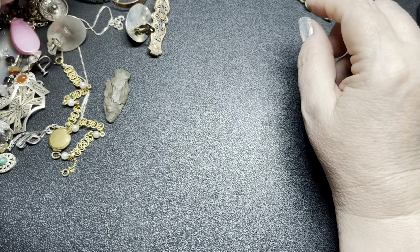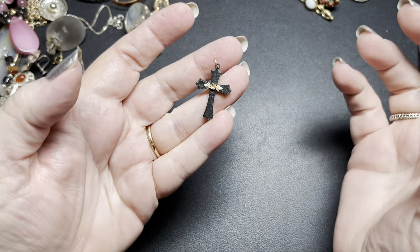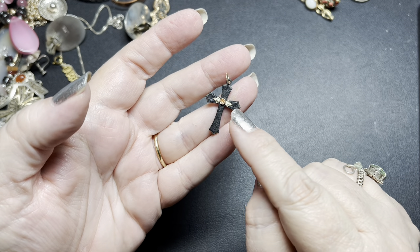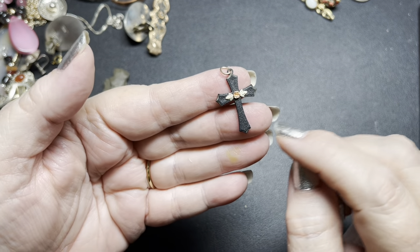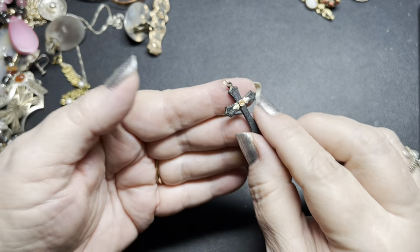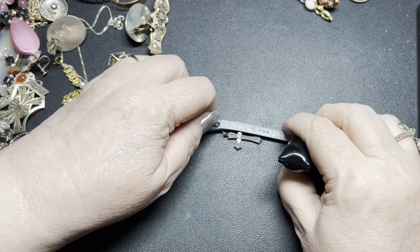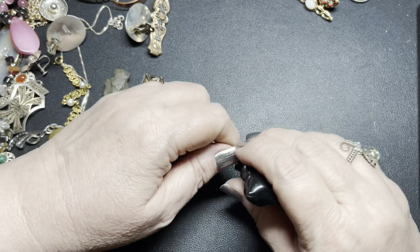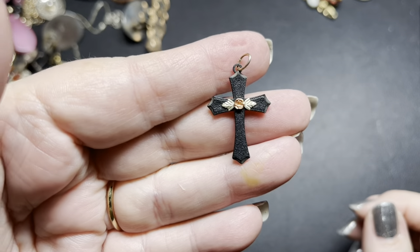Next we have this Black Hills gold cross. It is Black Hills real gold. It is a mixture of rose gold and yellow gold and it's a really old process. The cross is a composite and it's black. It is an inch and a quarter by three-fourths of an inch. On the Black Hills gold cross, I'm going to do $30.